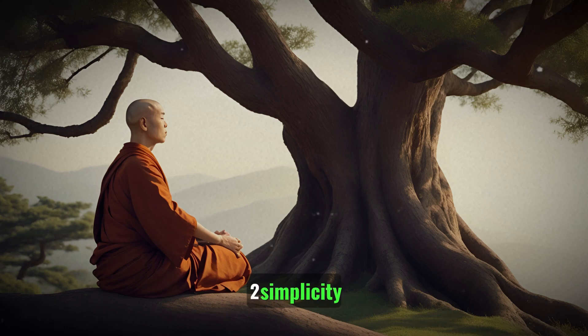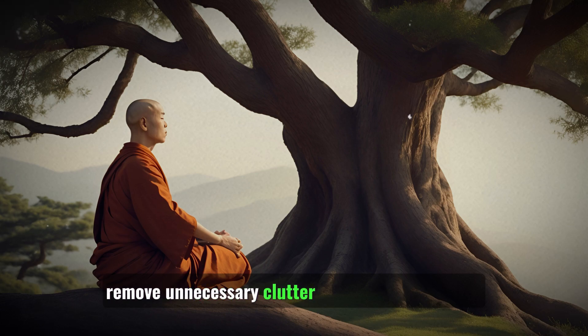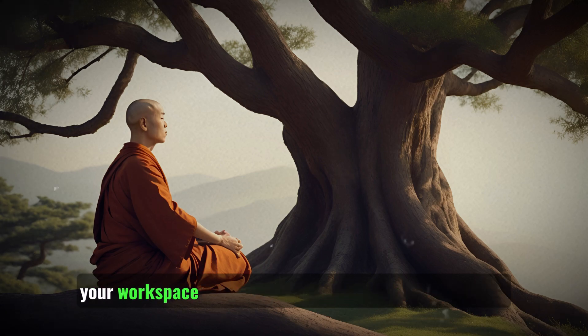2. Simplicity: Simplify your study environment. Remove unnecessary clutter and distractions from your workspace to create a clean and focused study area.